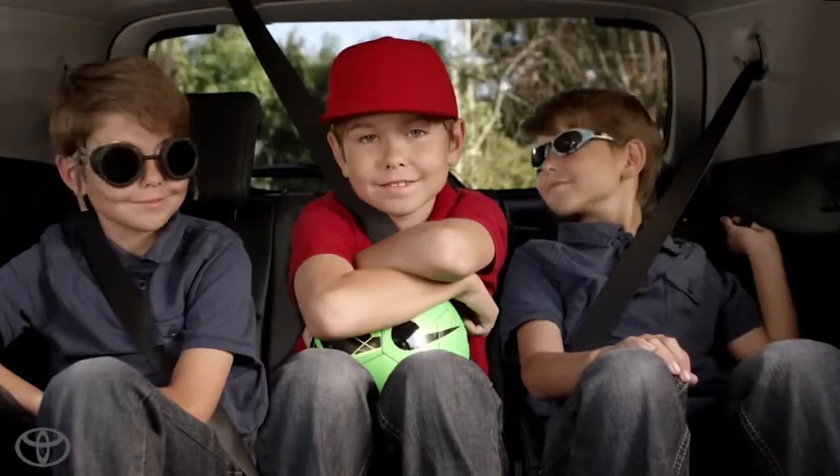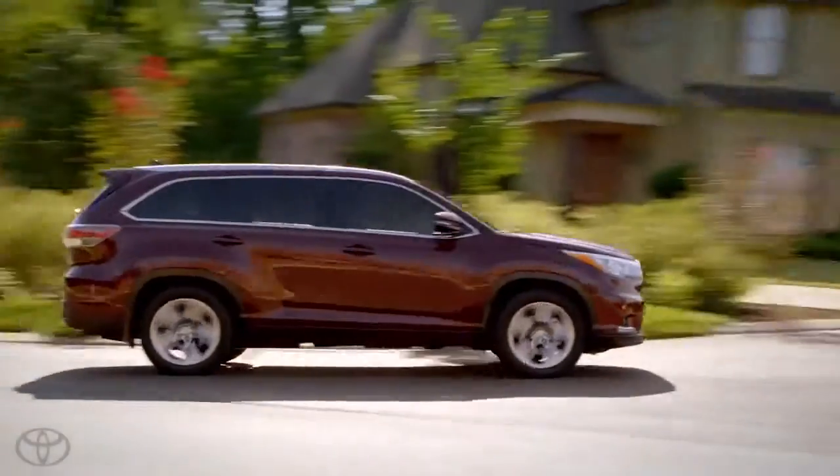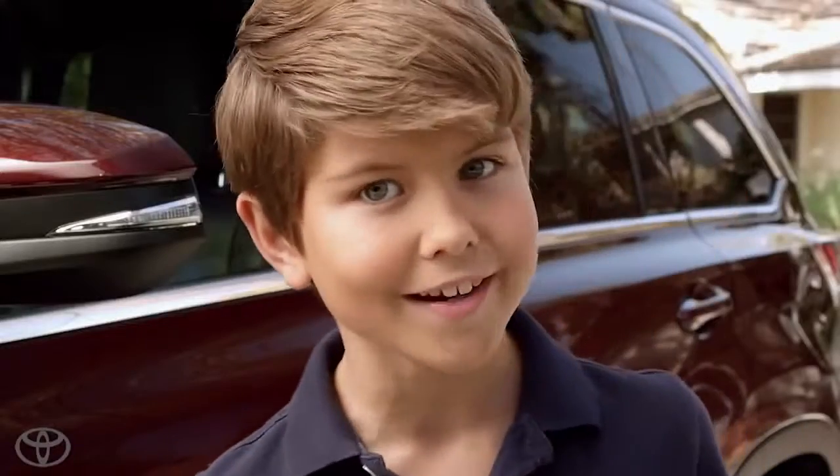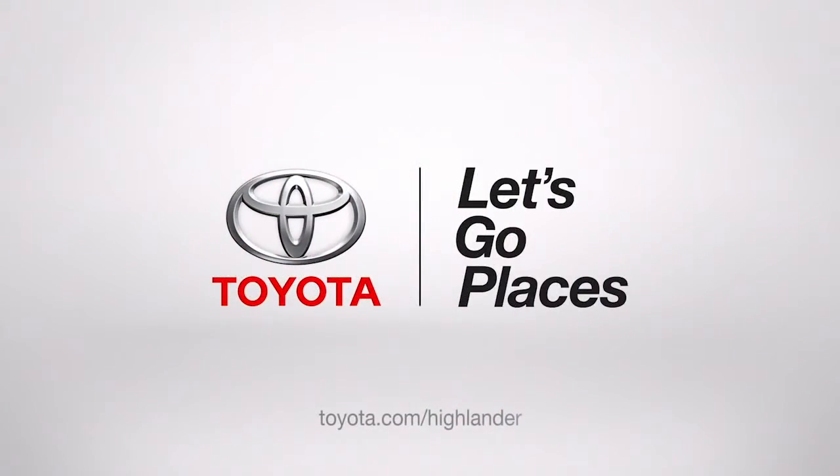The 2014 Highlander takes style, luxury, comfort, roominess, cargo space, and safety to the next level. Not to mention excitement and epic fun. Toyota. Let's go places.